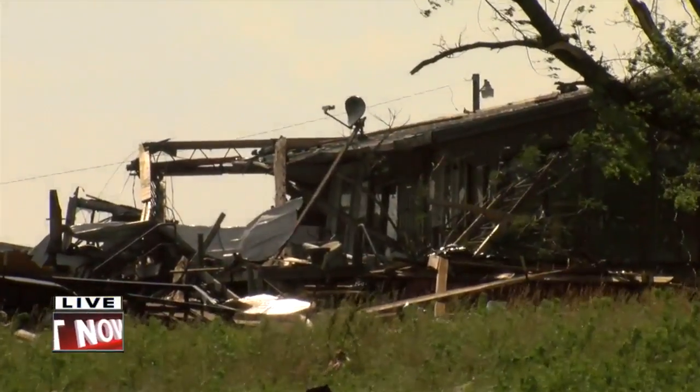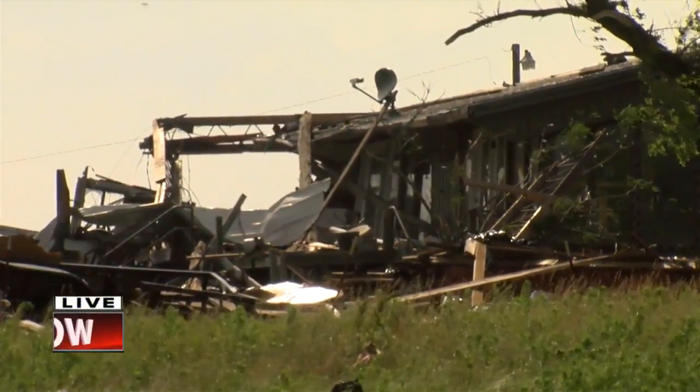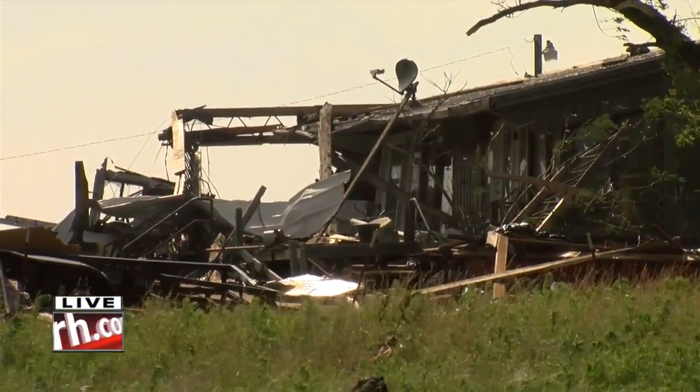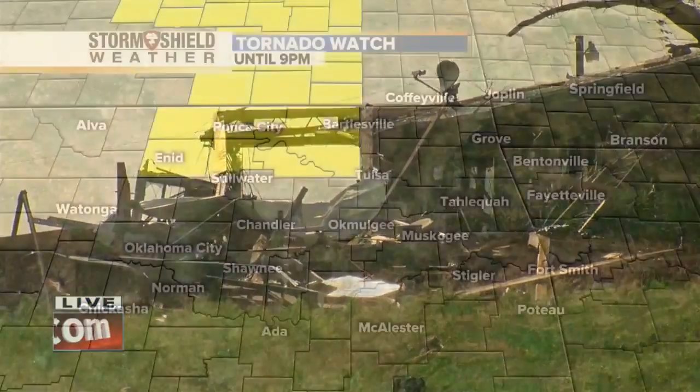So anywhere from 90 to about 110 miles an hour right in this area, and we're standing right in the path of the tornado as it moved over top of Bristow. Here are the latest watches in effect this afternoon — we have a tornado watch in effect until nine o'clock for areas to the north.